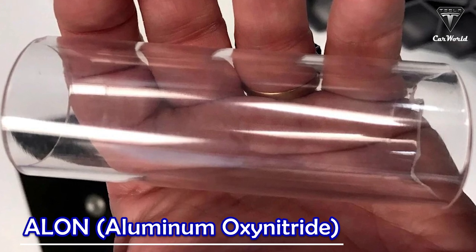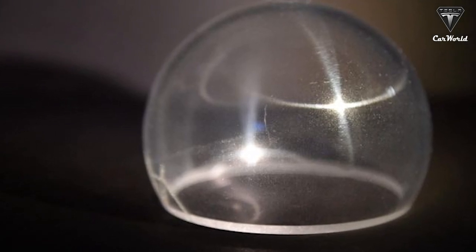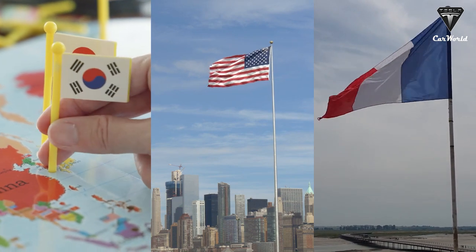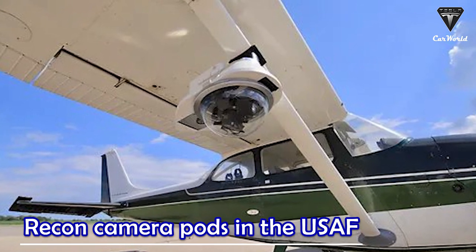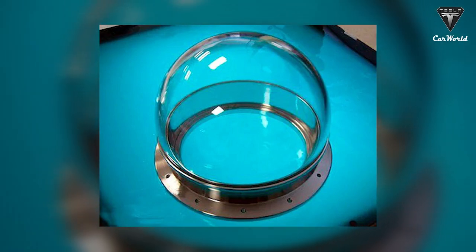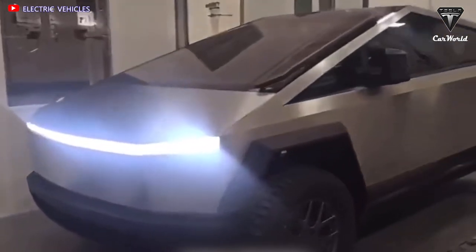Alon is aluminum, oxygen, and nitrogen. When you put them together in the right proportions, you get this transparent ceramic. Alon, or aluminum oxynitride, is a ceramic. It was a thing long before Star Trek made people aware of it. Developed in a joint effort by Japan, the US, and France in the early 1970s, they wanted it for military applications before the movies came out. Alon was used in recon camera pods in the USAF back in the 1980s. Nowadays, unique design alloys have opened up new prospects in the defense industry, science, and construction, as well as in the future product of Tesla, the Cybertruck.